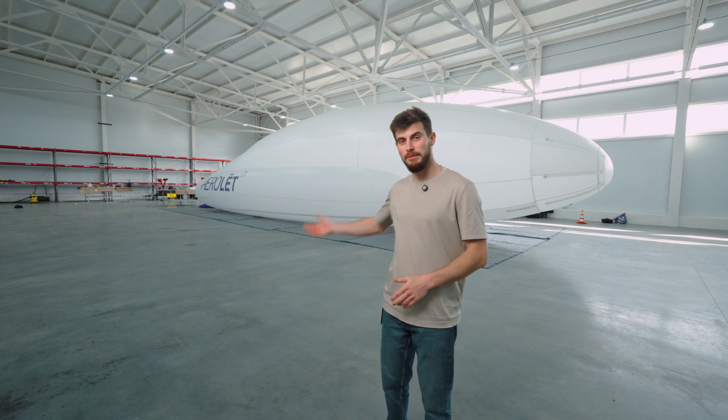We are in Voskresensk. Behind me is the Aerolet 01. This is our very latest flagship development at Aeronova — a truly innovative project.